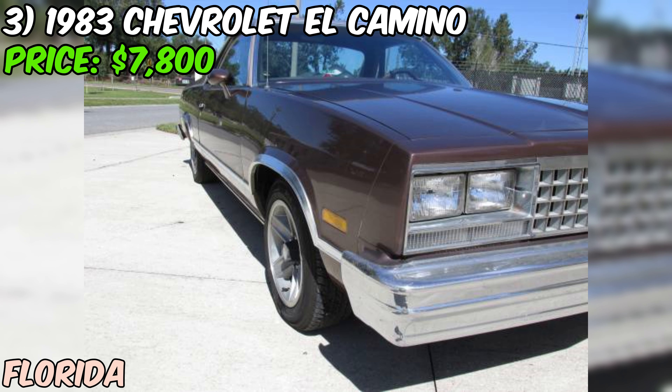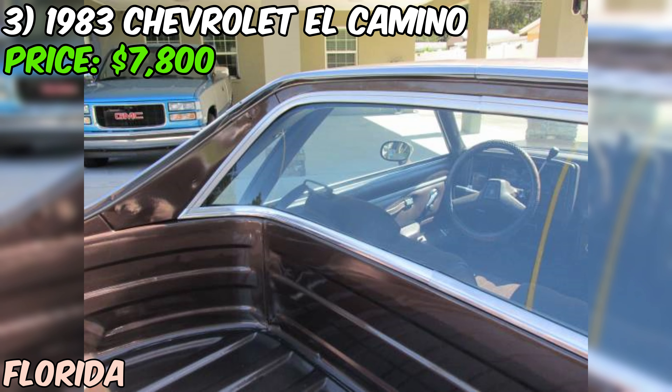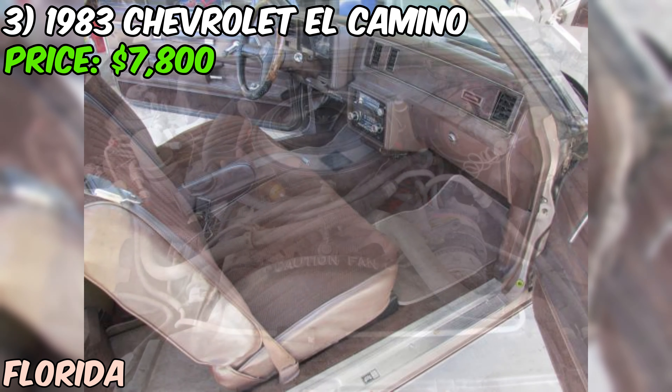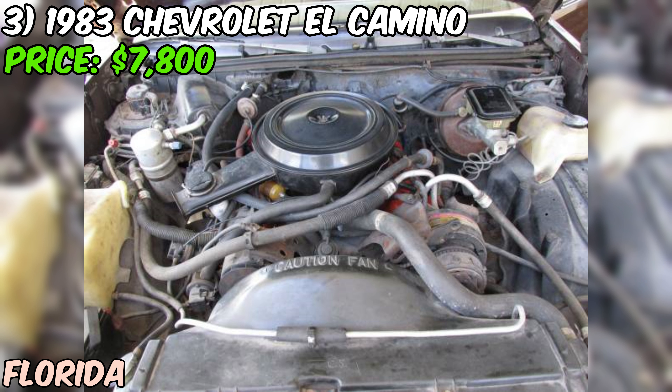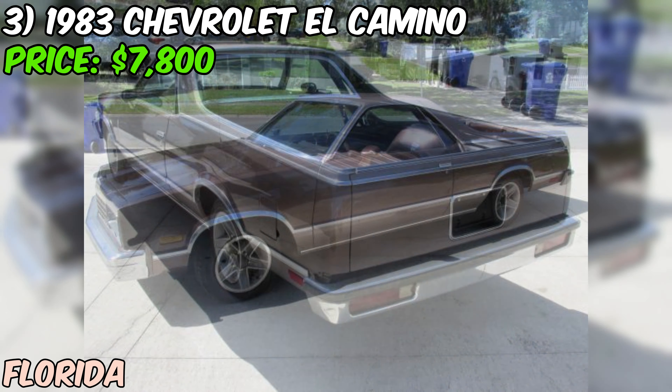We've got a 1983 Chevrolet El Camino up for grabs on Craigslist, priced at just $7,800. The seller is upfront about the condition — they've listed it as being in good shape, and from what I can see in the photos they're not exaggerating. The interior is in very nice condition including the dash, which has no cracking. That's a big plus, as a cracked dash can be a real eyesore.